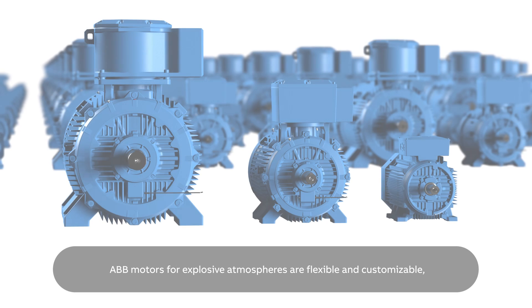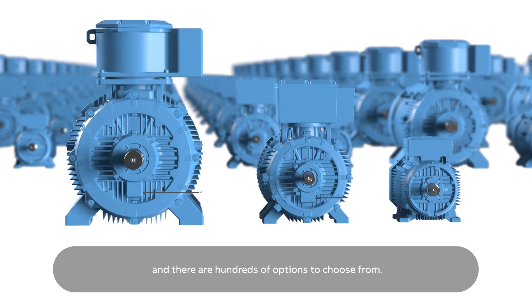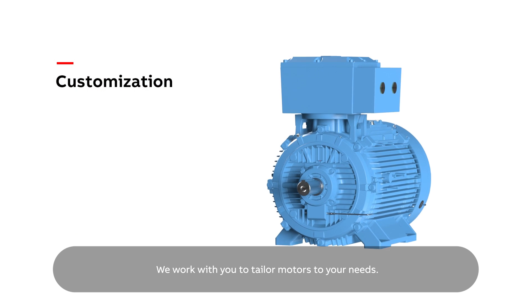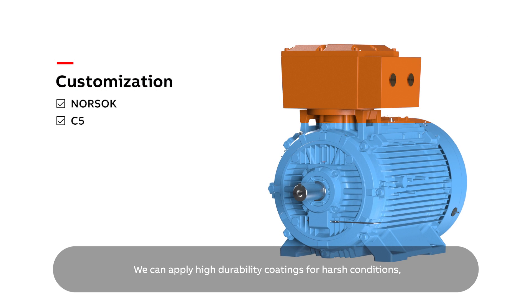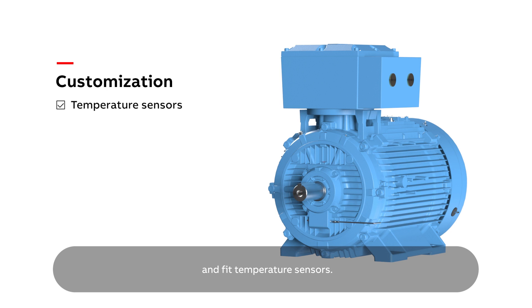ABB motors for explosive atmospheres are flexible and customisable, and there are hundreds of options to choose from. We work with you to tailor motors to your needs. We can apply high-durability coatings for harsh conditions, further strengthen the winding insulation, and fit temperature sensors.